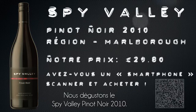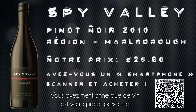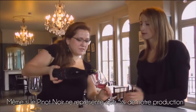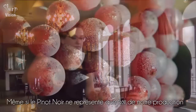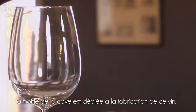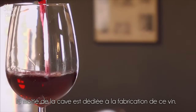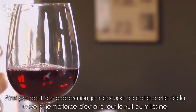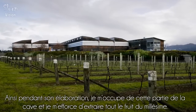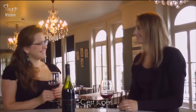On to the Spy Valley Pinot Noir 2010 — can you tell us a little bit about it? Well, even though the Pinot Noir is about 5% of what we produce, half of the winery is built dedicated to making this wine, and so during vintage I run this side of the winery and take all of the fruit. So yeah, it's kind of my little baby.